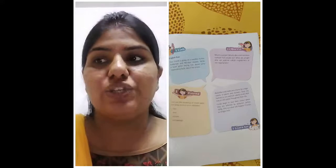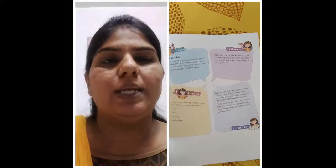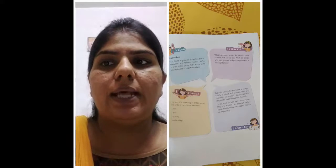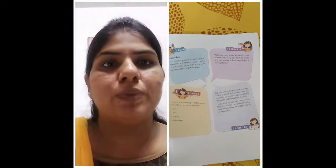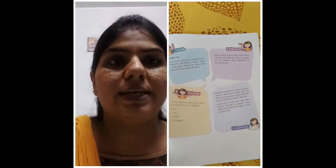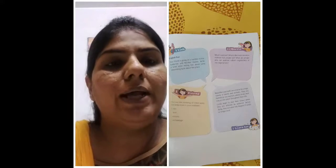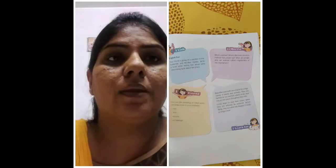Now we come to the English Fun activity. Your friend is going on a vacation to the Andaman and Nicobar Island — write a brief letter telling him some interesting facts about this place. You have to write the letter as taught by your English teacher, including facts such as: it is situated in the Bay of Bengal, it is a group of 572 islands, and Port Blair is the capital of the Andaman and Nicobar Island.